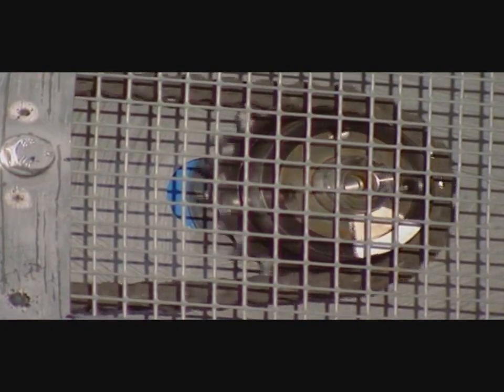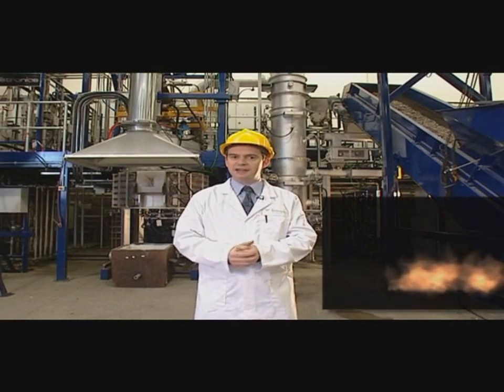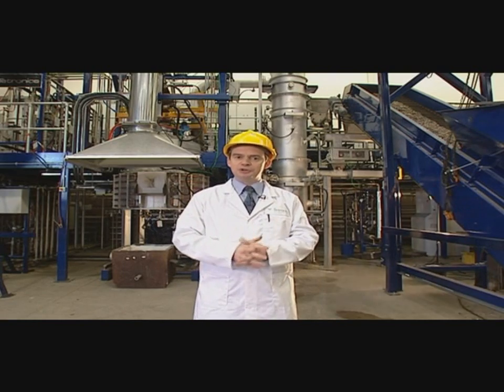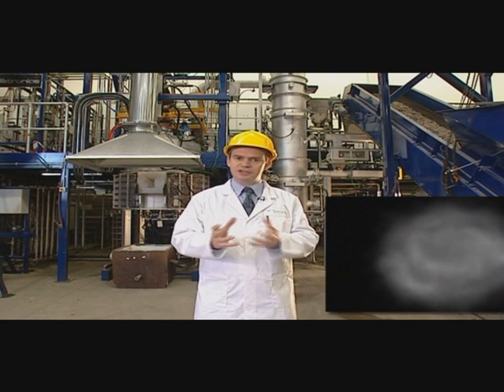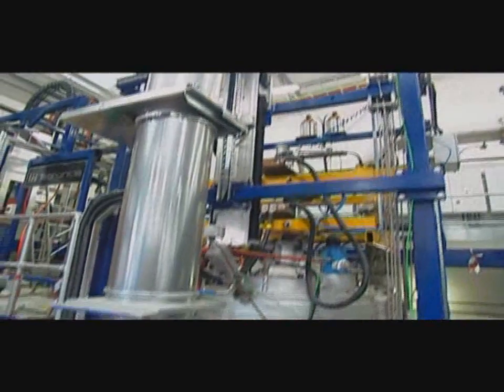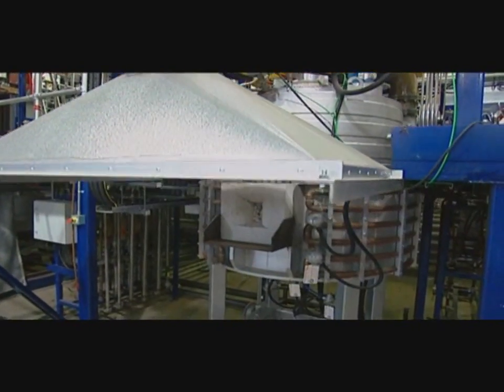It goes through the feed system, a series of rotary valves and screw feeders, and into the gasifier itself, which you can see just over my left shoulder. The fuel drops onto the fluid bed, which is a bed of sand, agitated by gases coming through from underneath. This produces a synthetic gas, which is dirty, containing tar and soot and other particles. This exits the top of the gasifier and goes down the ductwork into the plasma converter.